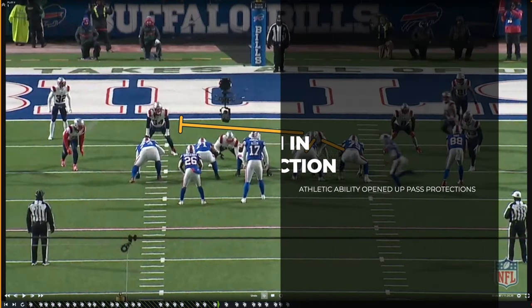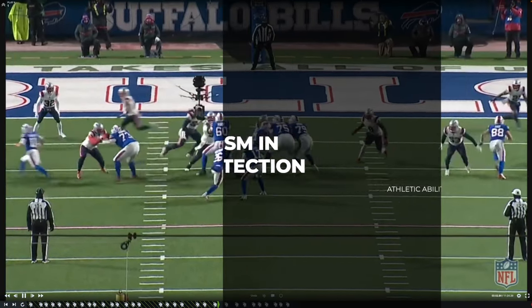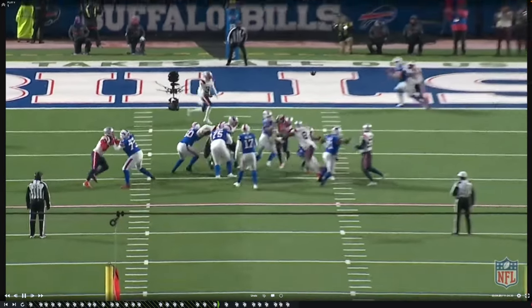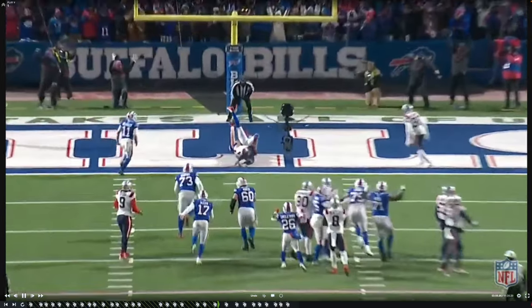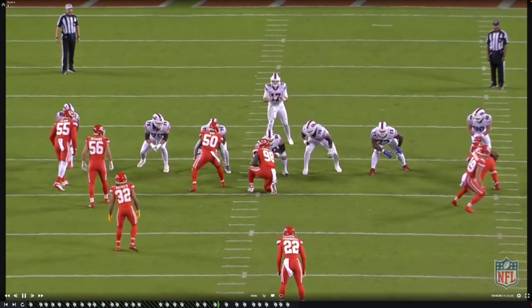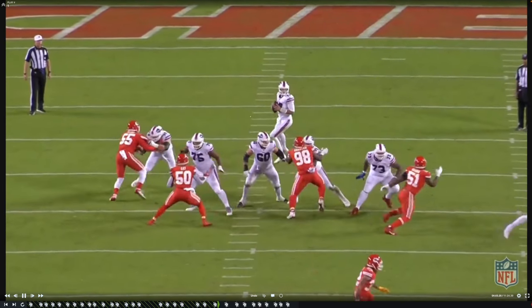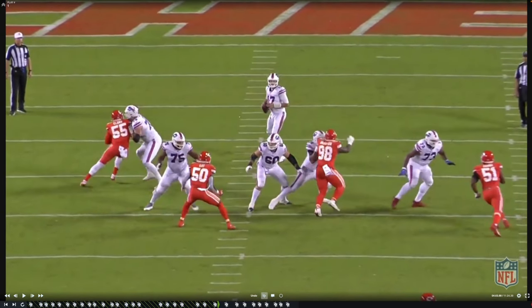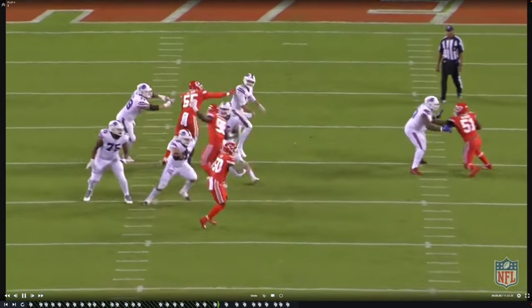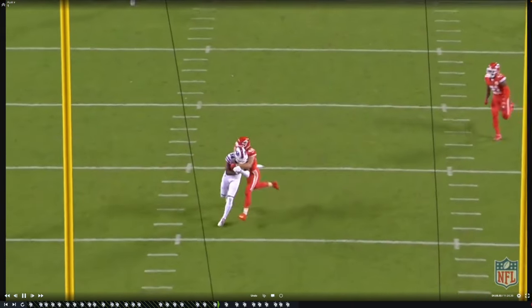Brown's athleticism wasn't just on display as a run blocker but also in pass blocking. It allowed the Bills to run some different things that Darrell Williams couldn't execute because of his lack of athleticism. It allowed Josh Allen to let plays develop down the field because Spencer Brown could stay with those speed rushers, cover them up so that Josh could push the ball down the field, like here against the Chiefs. For a young guy he had great recognition.